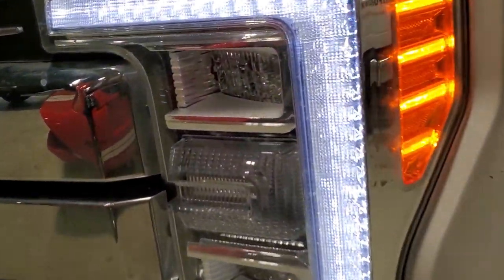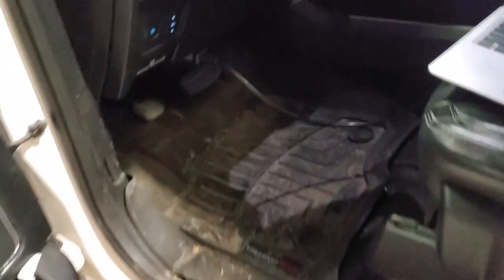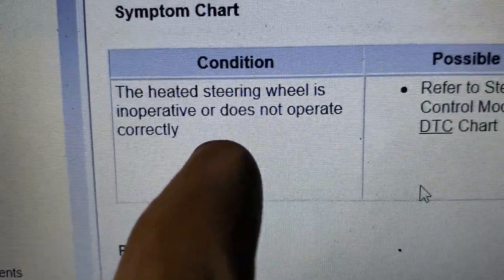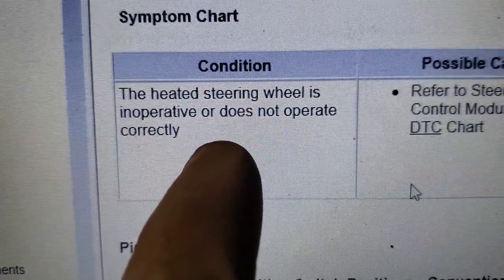Welcome back to the channel. Today we have a 2017 with 55,000 miles on it and we have a complaint that the heated steering wheel is inoperative and does not operate correctly.